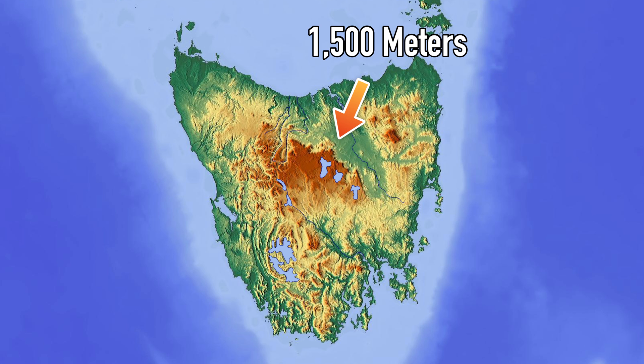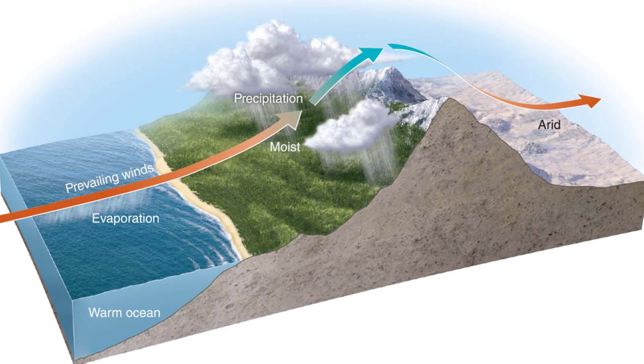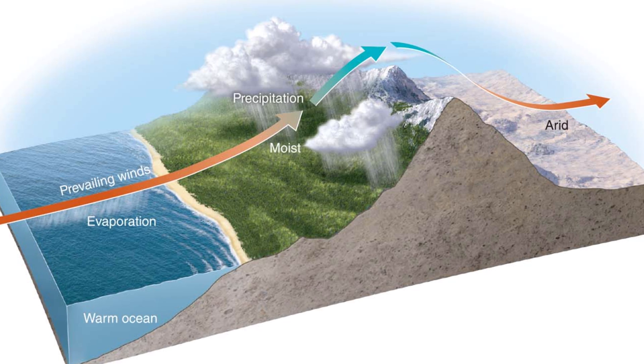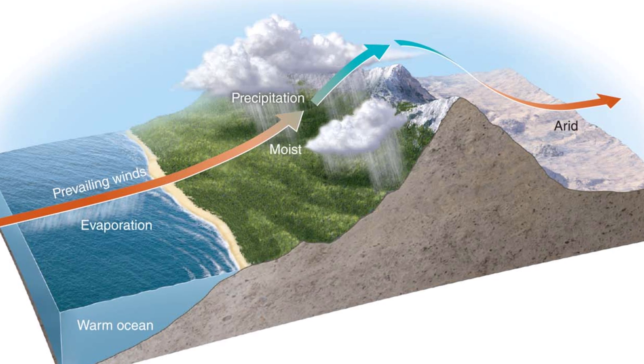Mountains are a key ingredient because of the orographic effect. Mountains as low as 500 meters can cause incoming air to rise, cool off, and drop their moisture. This essentially forces high levels of rainfall, which is a key ingredient for temperate rainforest.